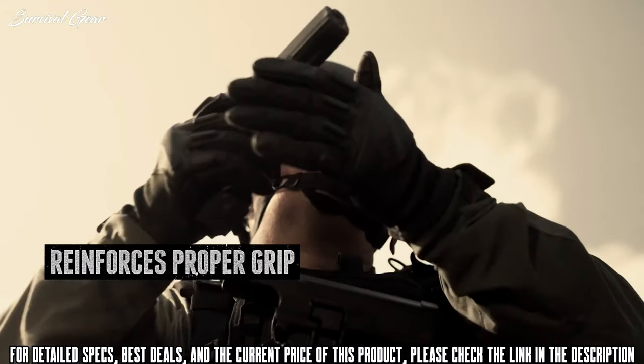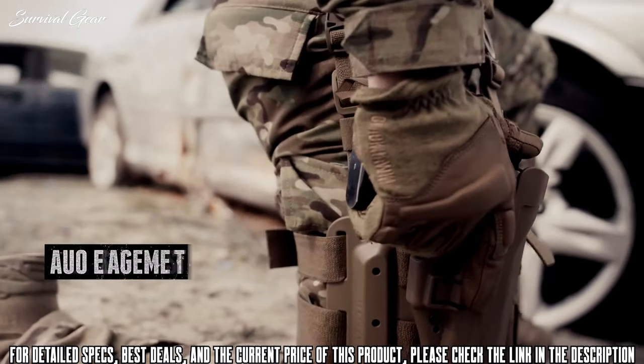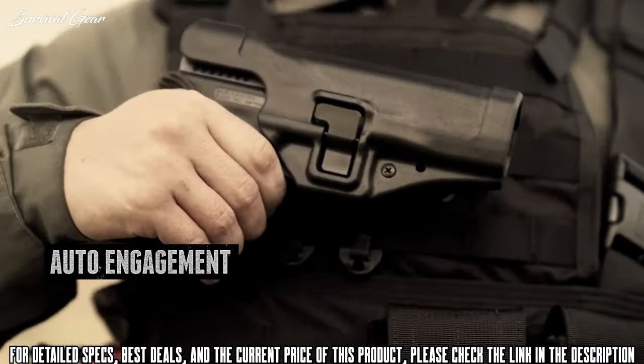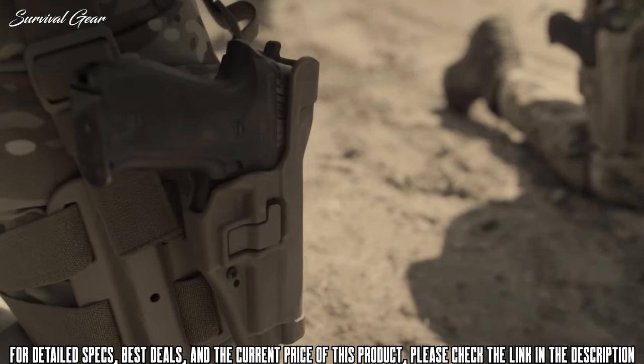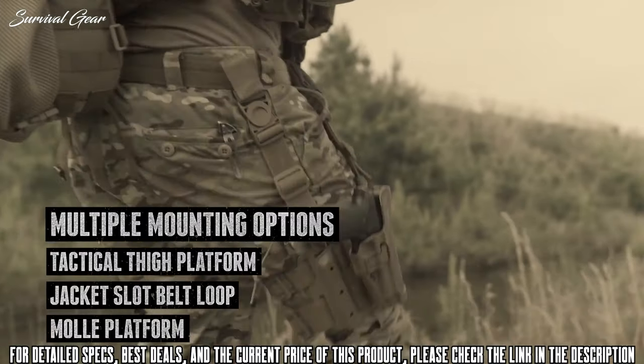Upon drawing, your finger finds itself in a safe position parallel with the slide. Slip your firearm back in the holster and it's automatically engaged at Level 2. It has a full-length design to protect your rear sights. Multiple mounting options available. Made in the USA.